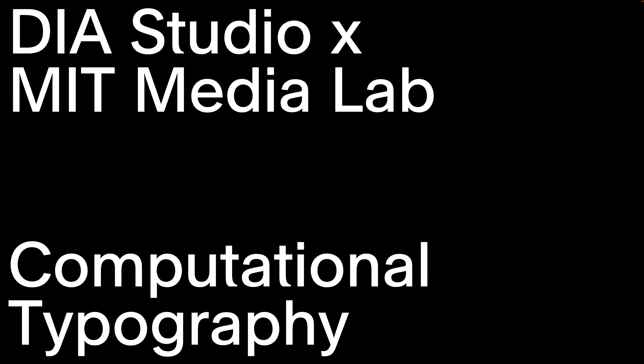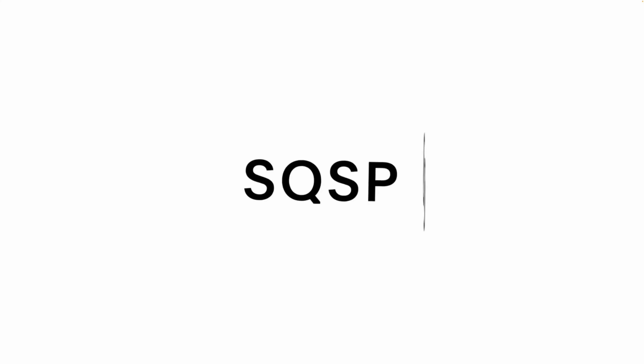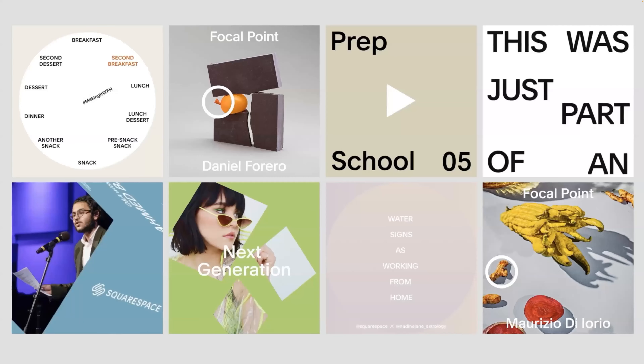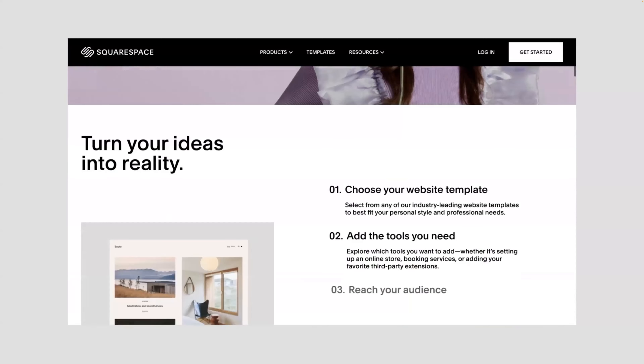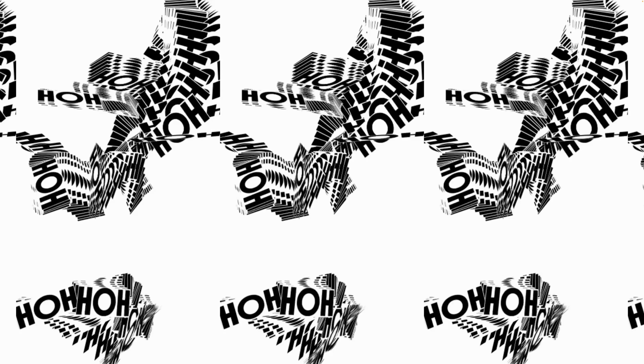Thank you, Vera, for the nice introduction. I'm so pleased to be here today and that we got invited — it's such a pleasure. My name is Daniel Wenzel and I'm here today to represent Dia Studio. The studio started in 2008 and I've been with them since 2017. We're mostly known for kinetic identities and typographic systems — the fusion between motion and branding, with a focus on type.